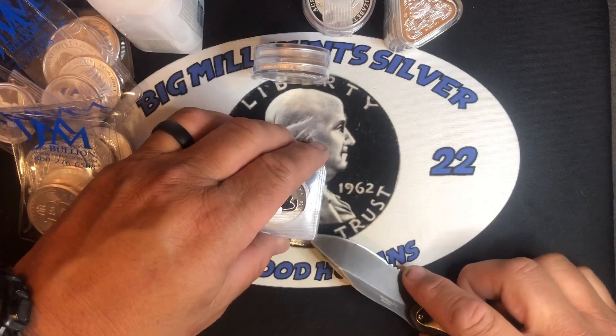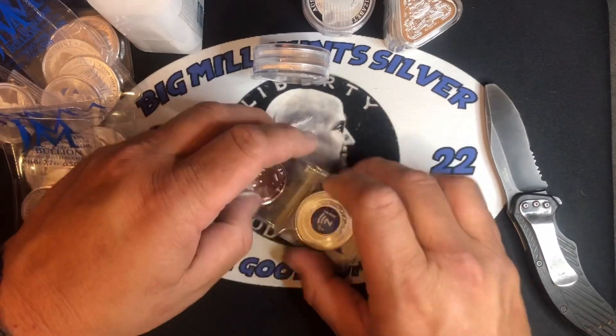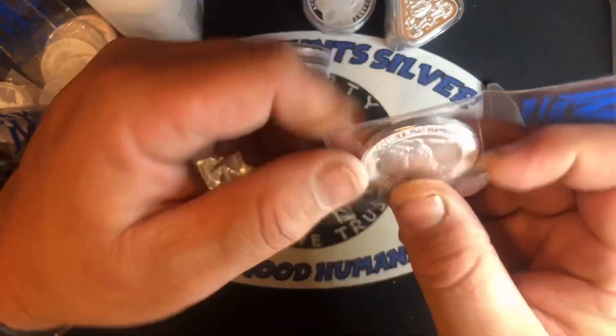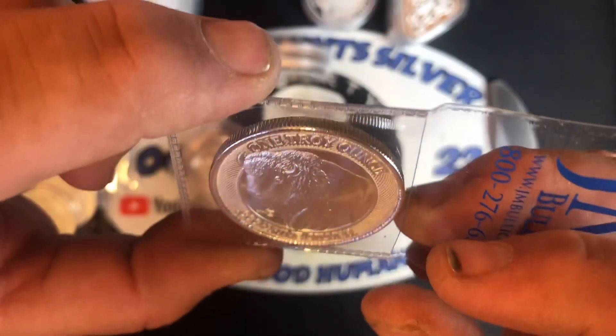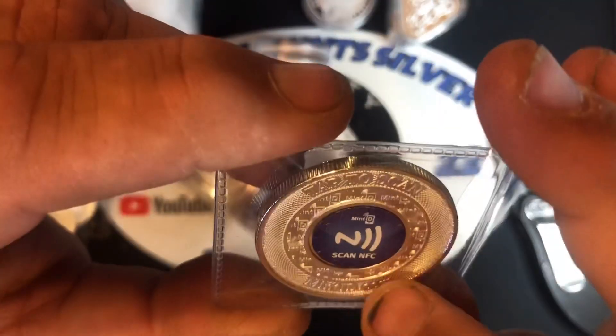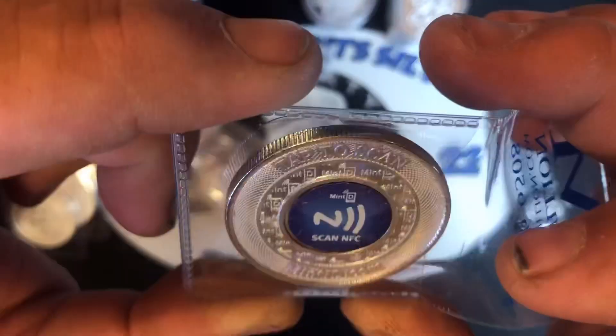I did buy some half ounces just for fun. Did pick up another one of these — this is the one Troy ounce, three nines fine. It has the Buffalo or the Bison on the front and it has the Security Scan NFC on the back. I really, really like that — tap the scan, pretty cool.